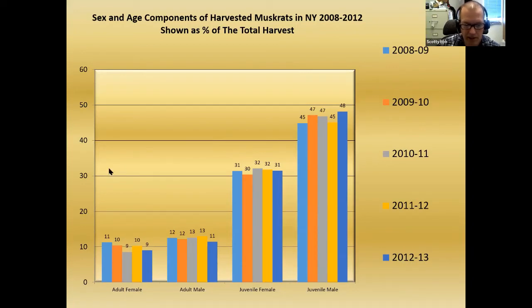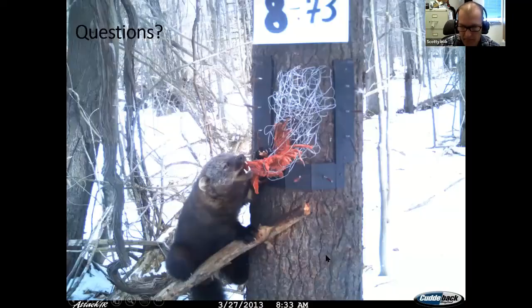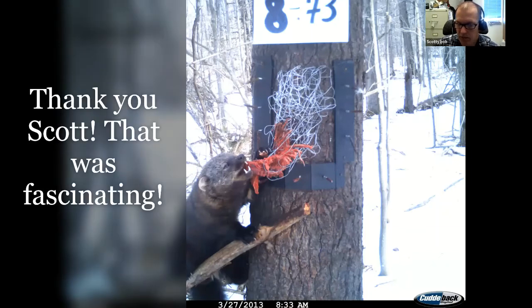Muskrat age and sex ratios in the harvest are also informative. Muskrats are born at a one-to-one male-to-female ratio, but there's a considerably higher portion of males captured than females — simply because males travel a little bit farther, making them more susceptible to being caught. Just knowing that, you might get concerned if you looked at it without that context, but knowing their behavior lets you sort some of this stuff out. That's the quick and dirty of what we're doing with wildlife and furbearer management in New York State at the moment.